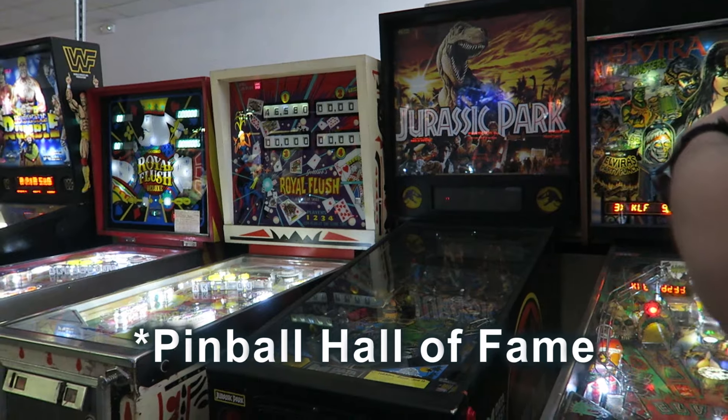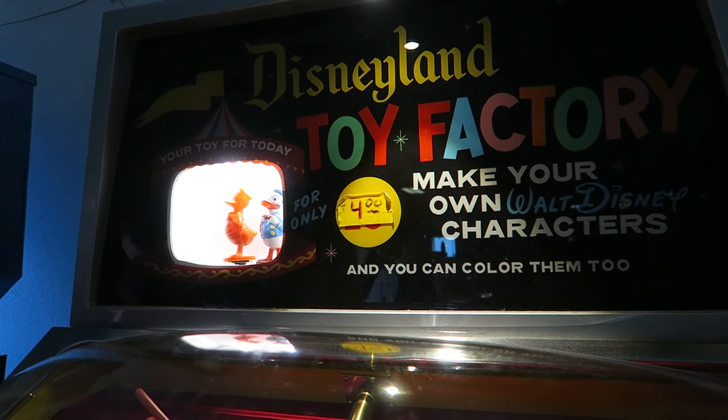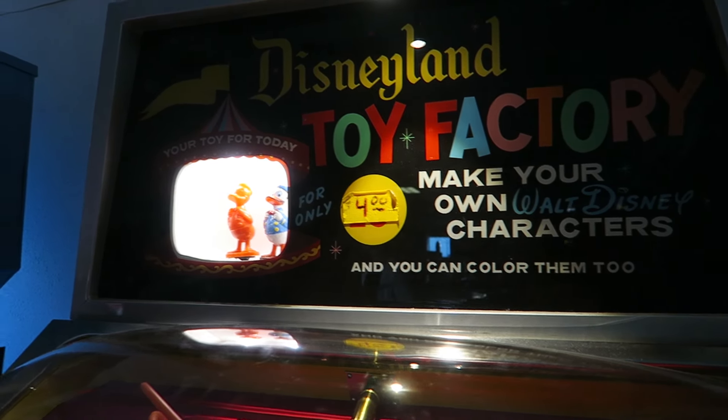We have stopped into the Pinball Museum. We've been here before, but it's been a few years — like three trips ago, I think. Look at these cool toy factories from Disneyland — they've got two of them. I wasted so much money in this game as a child. This was so popular and so addictive. I don't know what it is about this game, but so much fun.